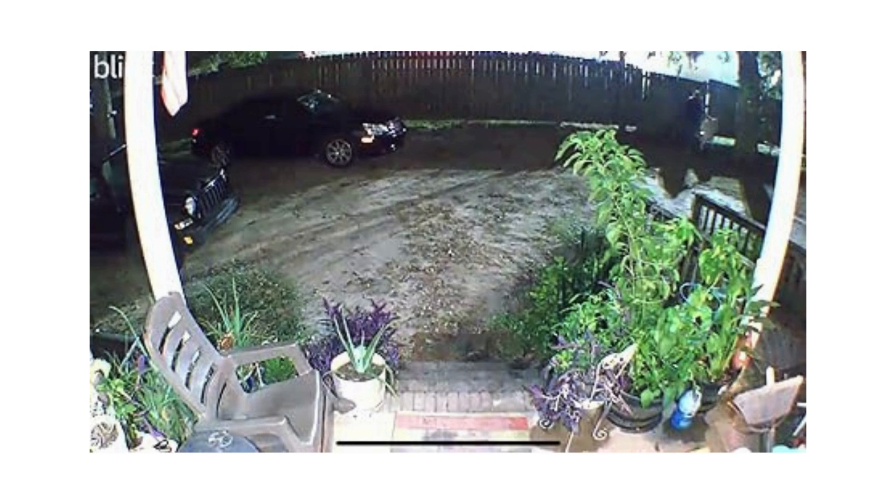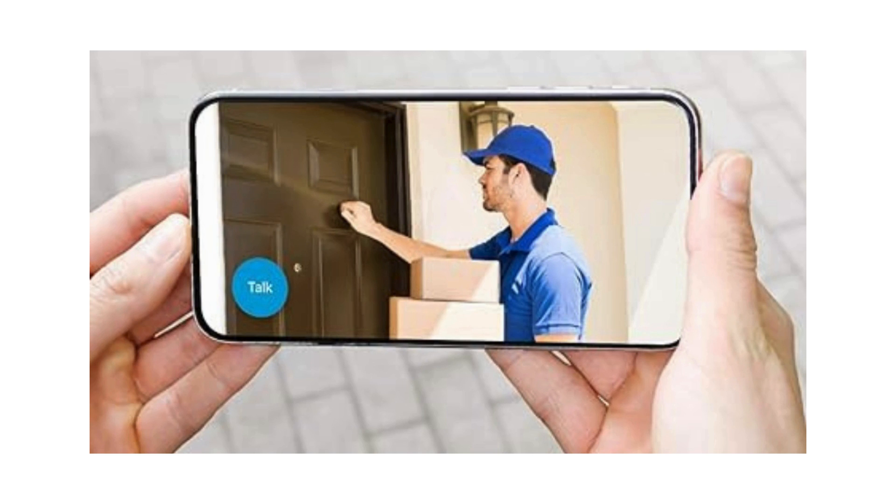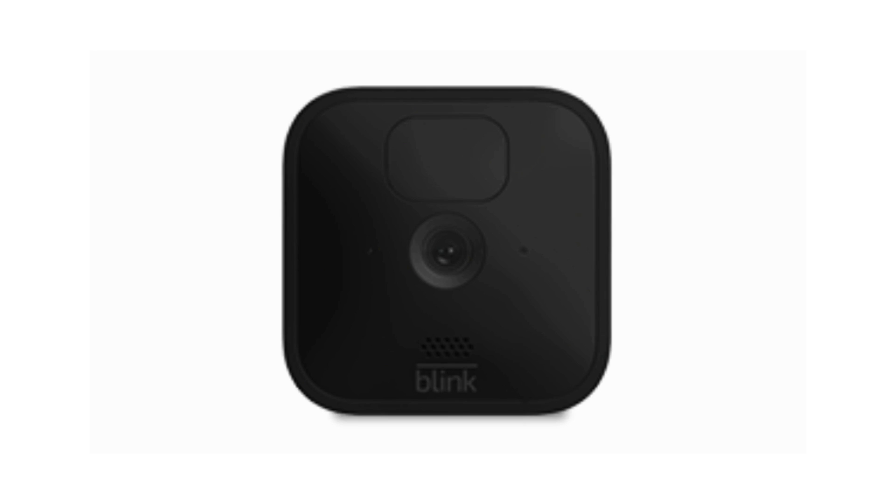Intelligent Motion Alerts. Customize motion zones in the Blink Home Monitor app and receive smart motion detection alerts on your phone, ensuring you're only notified when it matters.